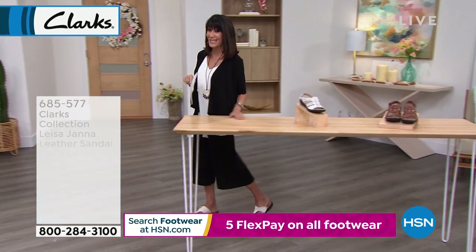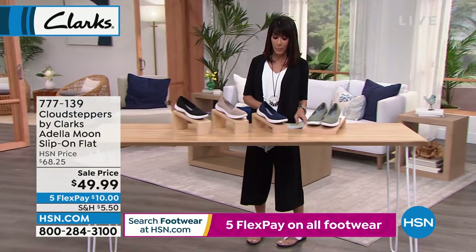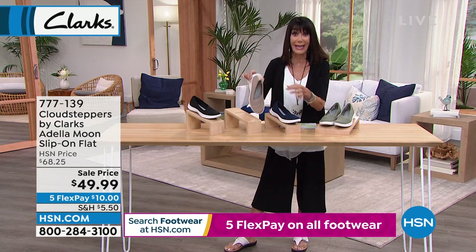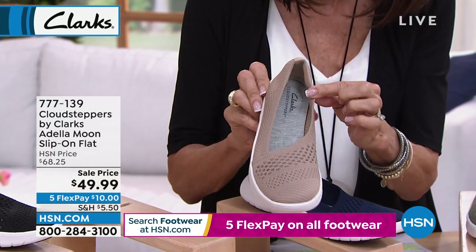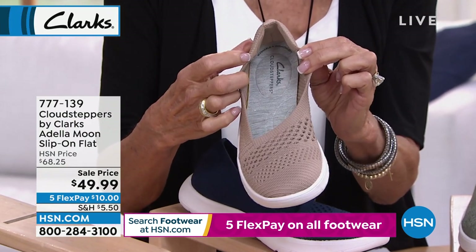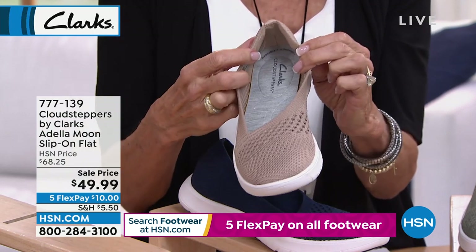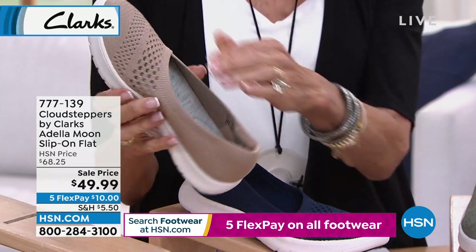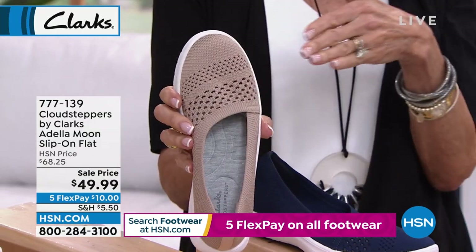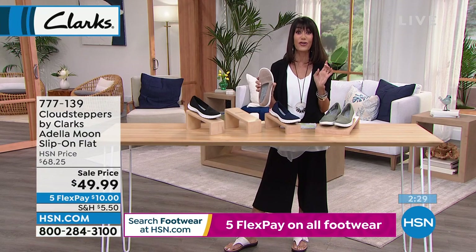Moving into the Adela Moon — I love this one. First of all, it weighs nothing. When I talk about light, it is super light. Look at that extra cushion around the ankle area. Most closed shoes kill my feet, but I'm always looking for this. The front is all a textile knit upper — it's all breathable. That breathable asymmetrical design makes it very slimming on the foot. We sold it for $68.25, and we marked it to $49.99 today.